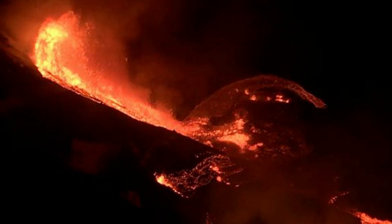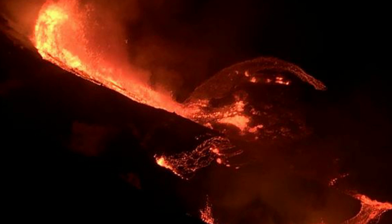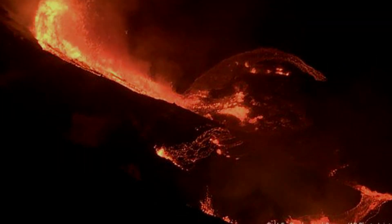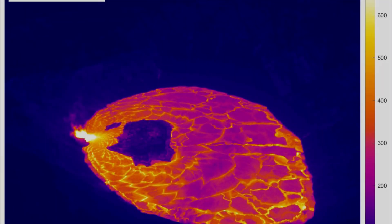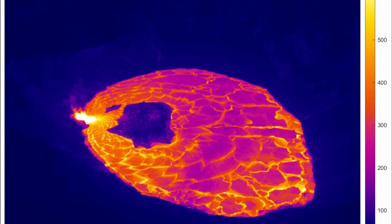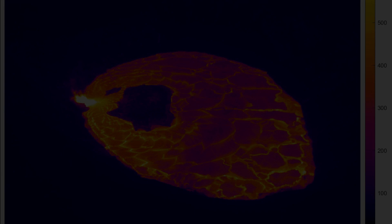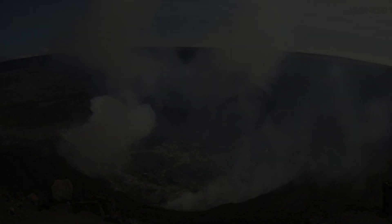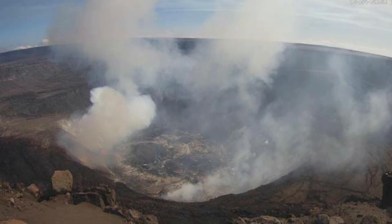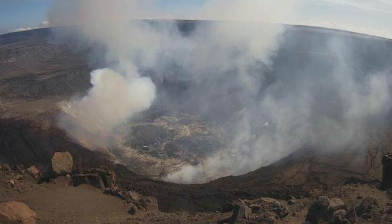Hazard analysis. High levels of volcanic gas, rock falls, explosions, and volcanic glass particles are the primary hazards of concern regarding this new activity at Kīlauea's summit. Large amounts of volcanic gas — primarily water vapor, carbon dioxide, and sulfur dioxide — are continuously released during eruptions of Kīlauea volcano. As SO2 is released from the summit during this new eruption, it will react in the atmosphere with oxygen, sunlight, moisture, and other gases and particles, and within hours to days convert to fine particles.